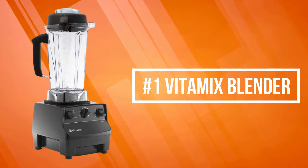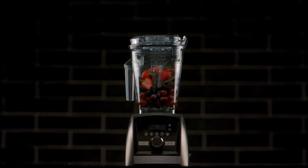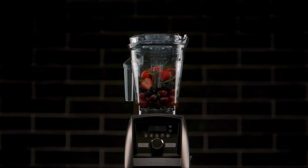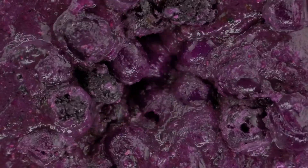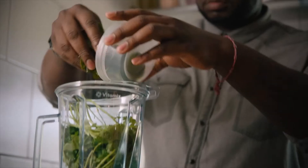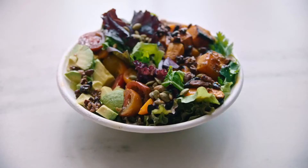At number one is the Vitamix Blender. Vitamix Blender comes with a tamper designed to help process thick, stubborn blends so you don't have to stop the machine to scrape the sides. Easily adjust speed to achieve a variety of textures. The dial can be rotated at any point during the blend, so you're in complete control.